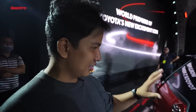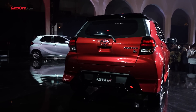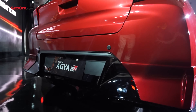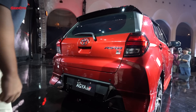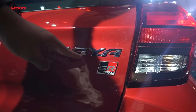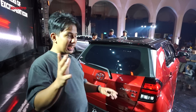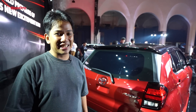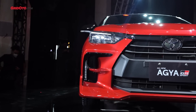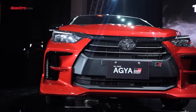Bicara soal sporty, bumpernya juga sporty banget — ada aksen hitam dengan desain menyerupai diffuser, kelihatannya seperti mobil balap. Emblem GR Sport pun terpasang di sini. Yang perlu diinformasikan, di bodi Agya GR Sport tidak ditemukan logo dual VVTi di bagian fender samping. Tapi untuk transmisi, ada potensi dia menggunakan transmisi CVT, seperti yang digunakan Toyota Raize dan Toyota Avanza.